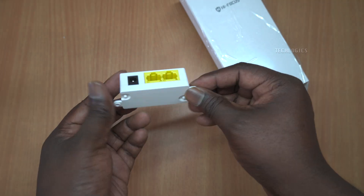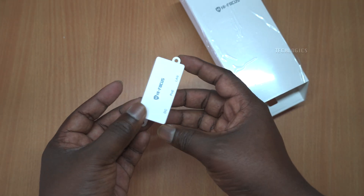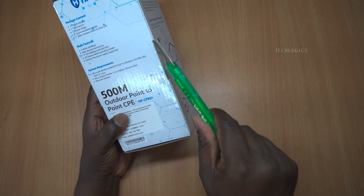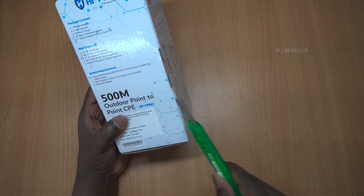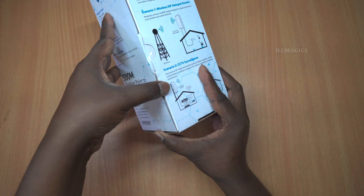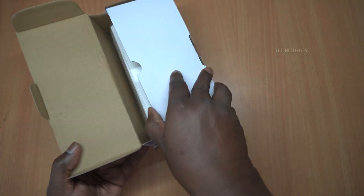To help you monitor your connection status, the HF-CPE-01 comes with smart LED indicators that provide real-time feedback on signal strength. This allows you to quickly assess whether your connection is strong or if you need to make adjustments to improve performance.